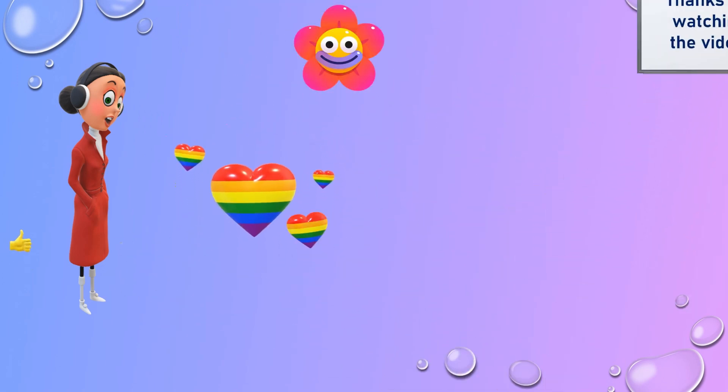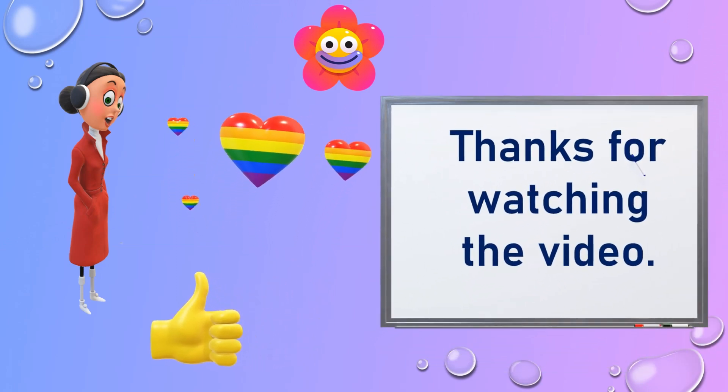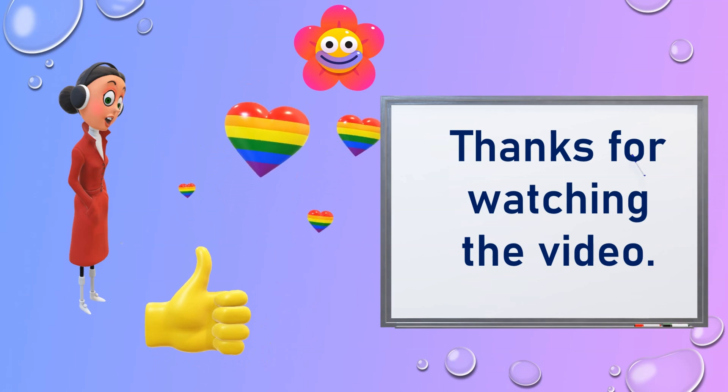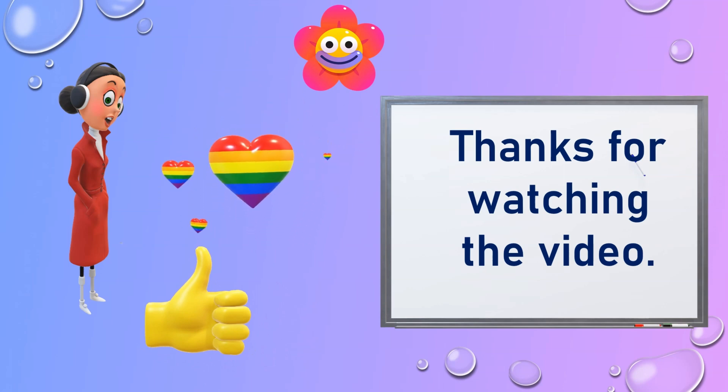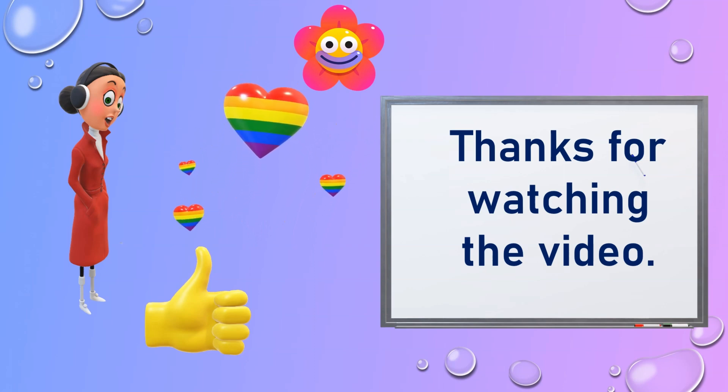Thanks for watching the video. Please like and share this video. I am always making new videos, so be sure to subscribe to my channel so you don't miss any. Bye, take care.